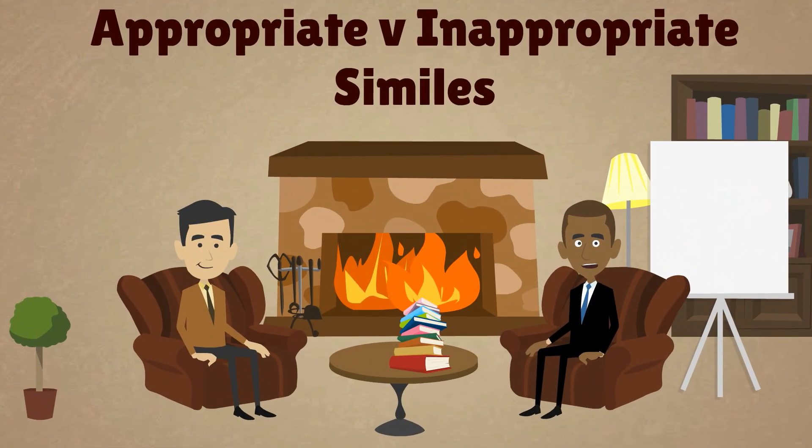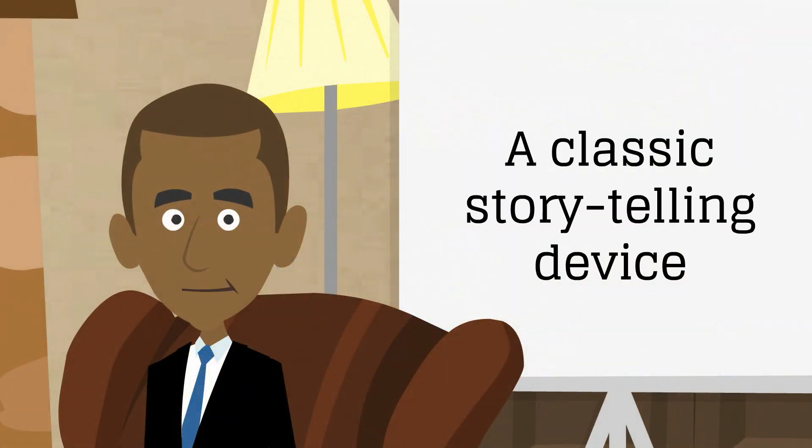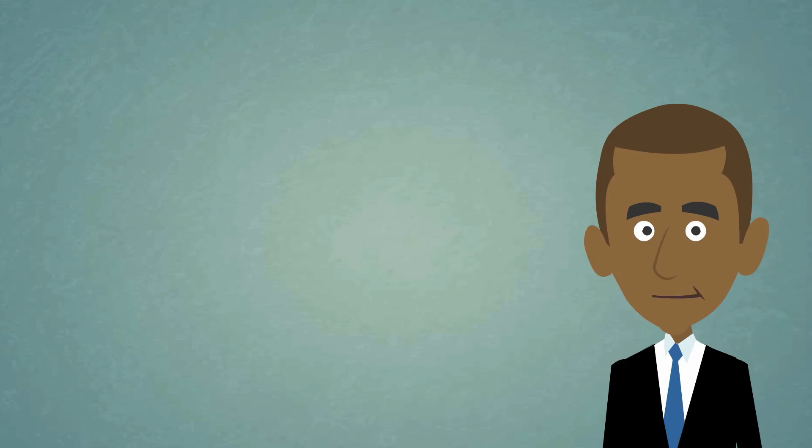Hello there and welcome to another lesson on similes. As we learnt in our first video on similes, the simile is a classic storytelling device used as an aid in describing things. One of the problems Morten and I come across, however, is writers using similes that aren't always well-suited or appropriate to the situation being described. Let's have a look at the following example.